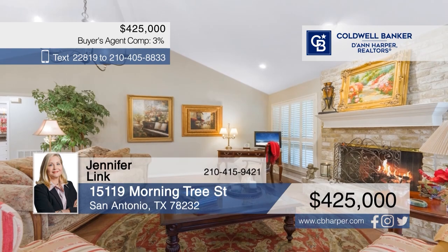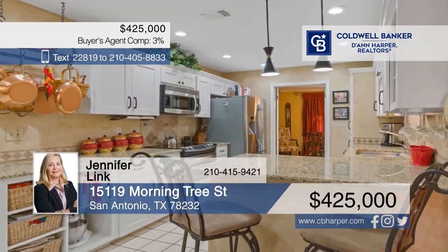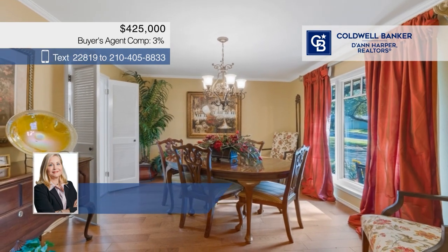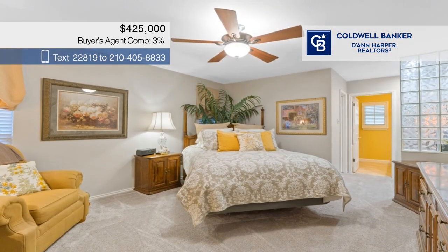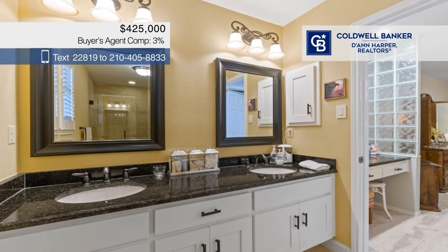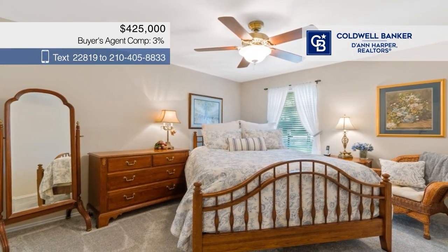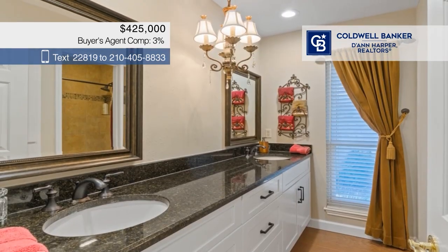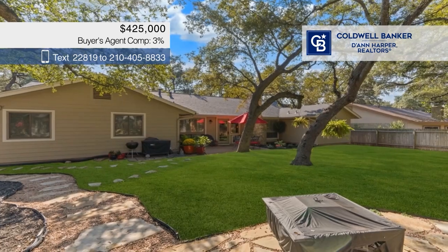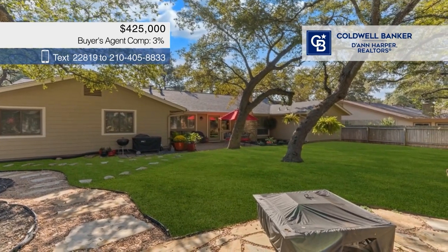The crown jewel of the neighborhood. This home offers a large family room with a gas fireplace, a separate dining room, and a kitchen with granite counters and a breakfast area. There are three bedrooms and two baths, plus a game room. Recent updates include the windows and a new roof. The lot is nearly a quarter acre and includes a private oasis of a backyard. Call Jennifer Link today for details.